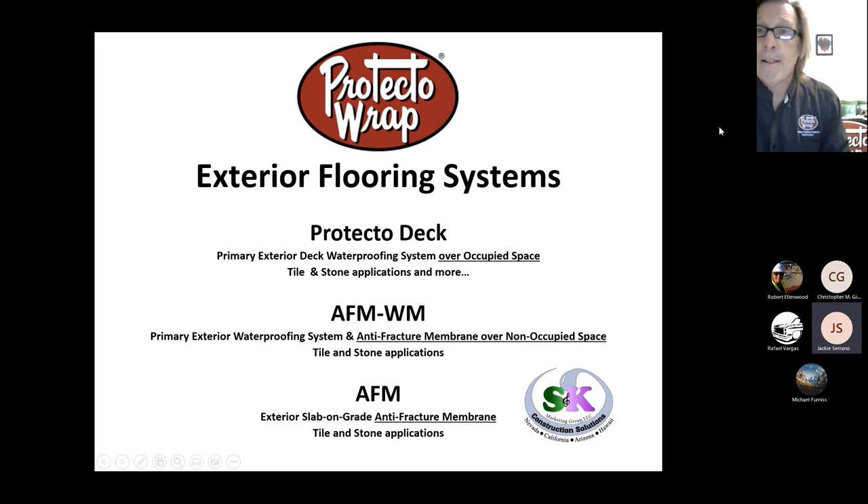Good morning everyone and welcome to Granite Rock's Product Knowledge Seminar. My name is Jackie Serrano and I will be your host today. For today's seminar we have a very special guest who is an expert in the world of waterproofing products. We will be recording this session to grant replay access to those who are unable to join our live event today.